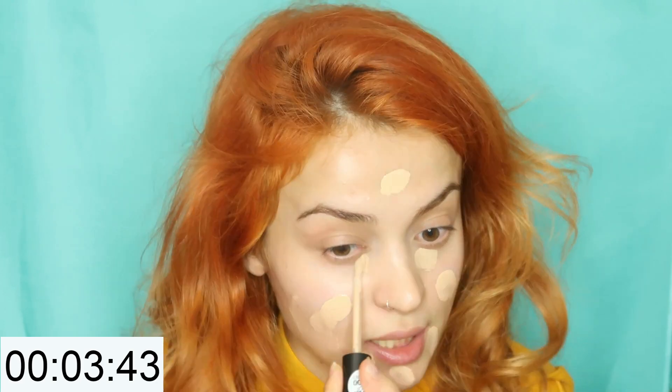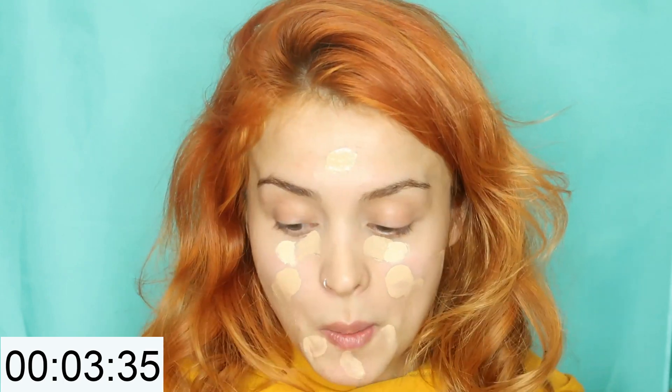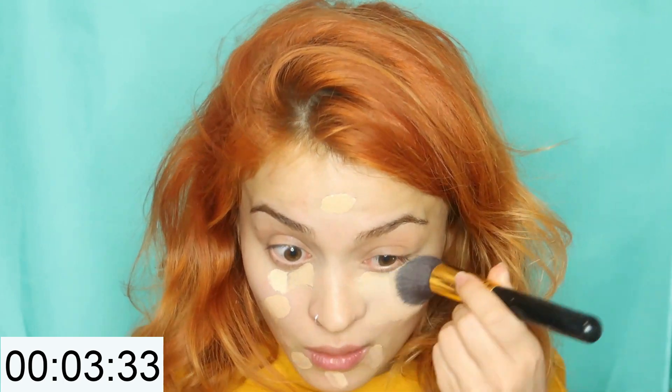First of all, foundation — just a little bit so we don't spend a lot of time blending it — and the concealer. My voice is shaking! Okay, this is 30 seconds in.